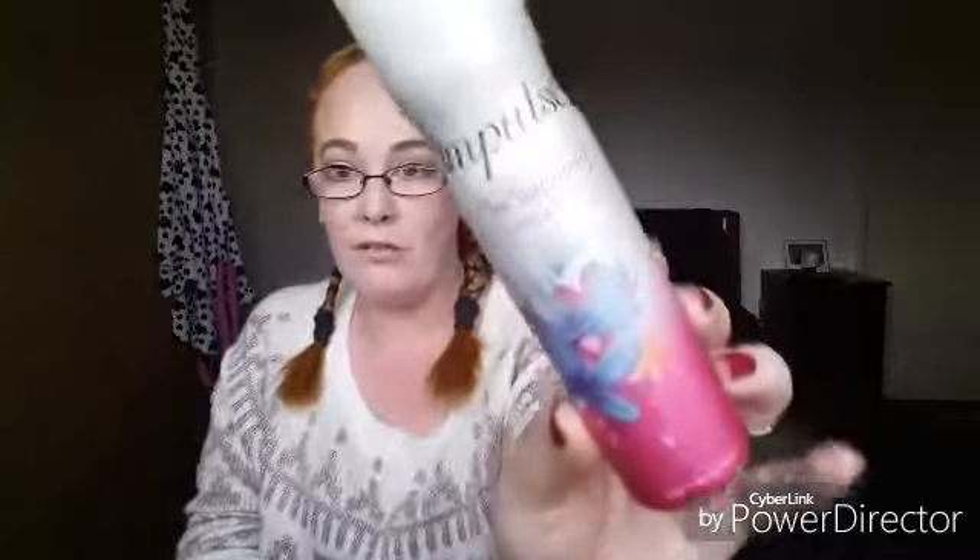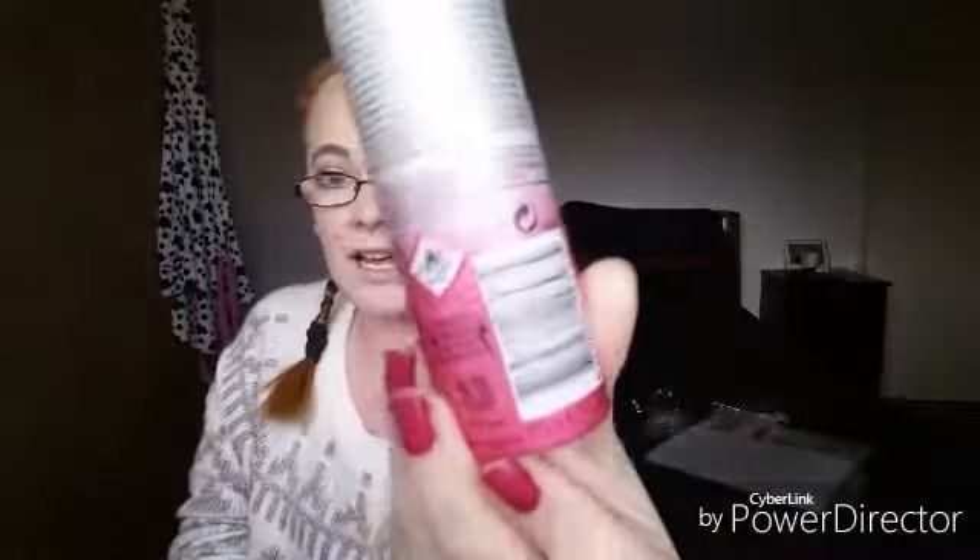Next I picked up an Impulse body fragrance — this is 'Be Surprised', violets and red fruits body fragrance, 75 ml. Then also for my girls, a new hairbrush as theirs broke this morning just as I was doing their hair for school and it decided to snap, so I picked up another hairbrush for them.